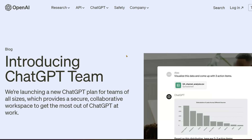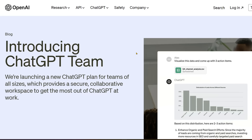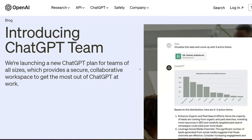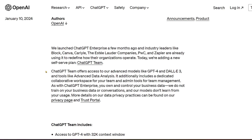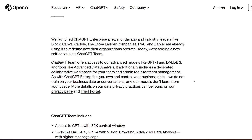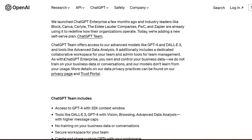The other big announcement is that OpenAI is introducing ChatGPT Team — a new ChatGPT plan for teams of all sizes, providing a secure, collaborative workspace to get the most out of ChatGPT at work. ChatGPT Team offers access to all advanced models like GPT-4, DALL-E 3, and tools like Advanced Data Analysis (formerly Code Interpreter). It includes a dedicated collaborative workspace and admin tools for team management, and you own and control your business data.